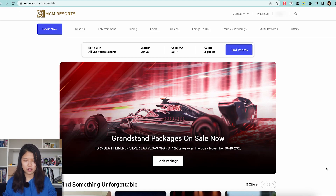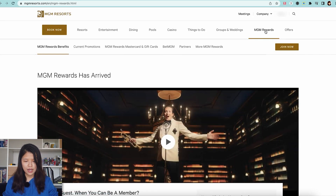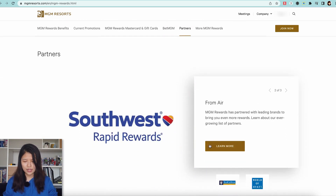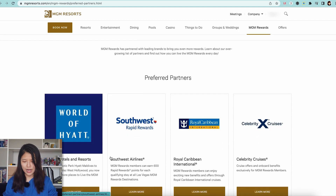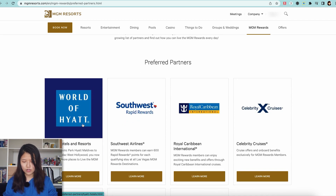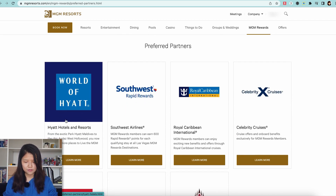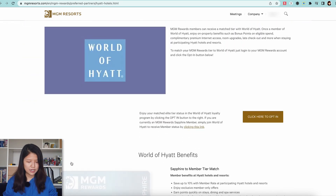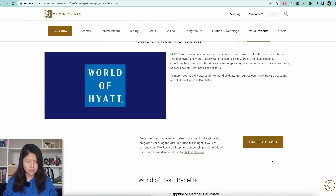Head over to mgmresorts.com. At the top, you can see the 'MGM Rewards' tab — click on that and click on 'Partners.' That will take you to the partner section. Click on 'Learn More,' and within the Preferred Partners section, Hyatt is the first one. Click 'Learn More' again and scroll to where you see the opt-in button.